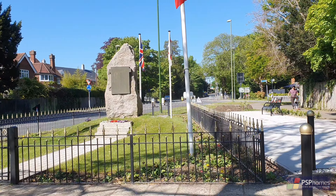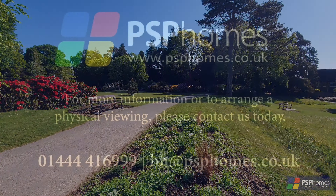For more information about this home or to arrange an internal viewing, please do contact PSP Homes today.